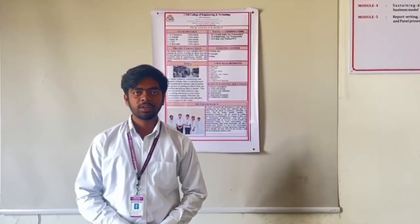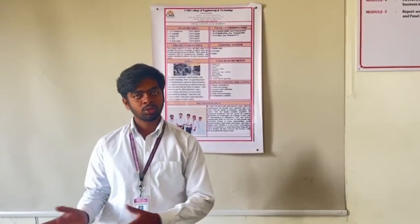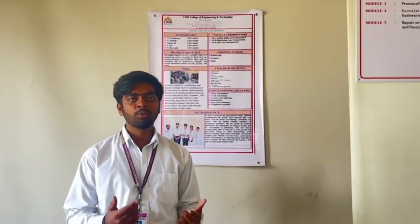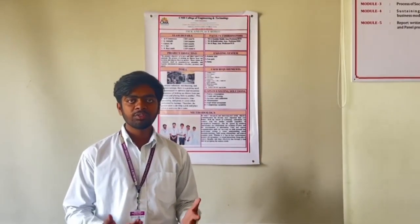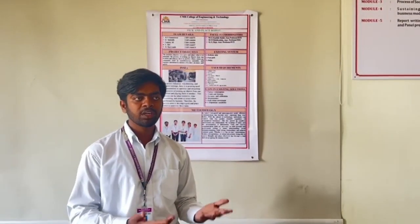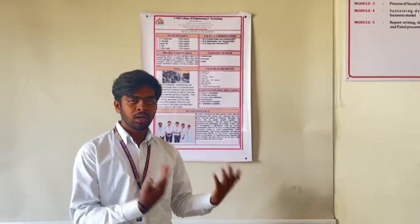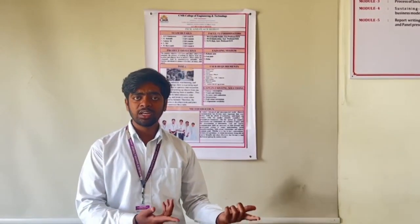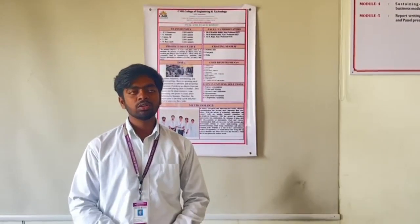Coming to the need for this instrument, in most industries the major issue is human labour. We pay a large amount for workers to pick and place heavy objects, but efficiency can be lower and it can affect the workers too. Wherever labour is scarce, we cannot get them to do the work, so we can use AI/ML and robotic arms.